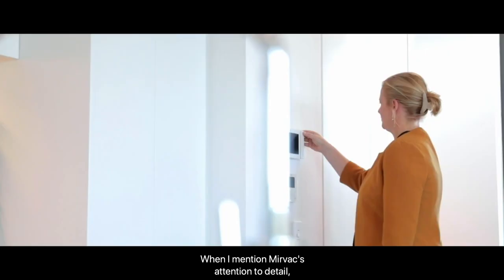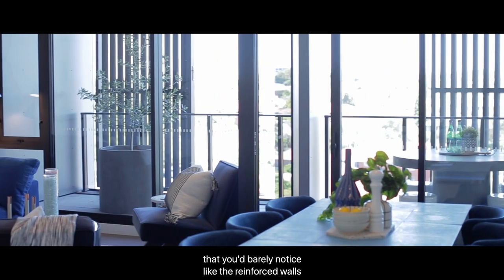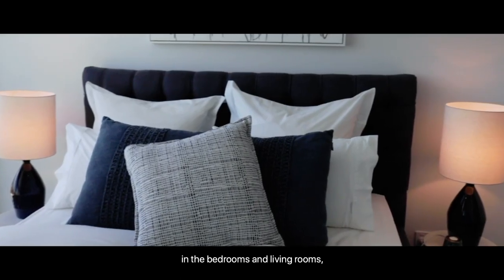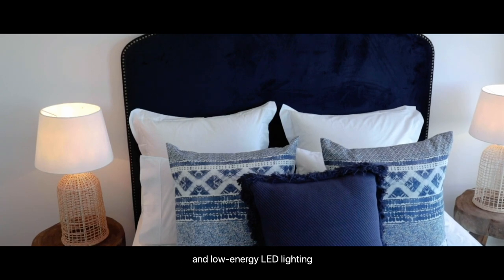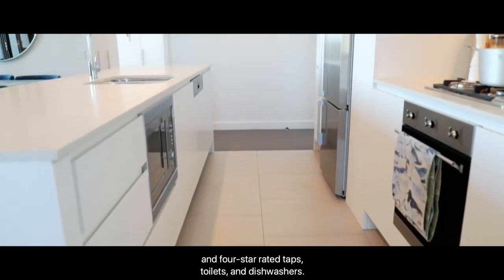MIRVAC's attention to detail extends to the little things that you'd barely notice — like the reinforced walls for mounting screens and pictures, the positioning of power points in the bedrooms and living rooms, the placement of bedrooms and bathrooms, screening to maximise privacy, and low energy LED lighting and four star rated taps, toilets and dishwashers.